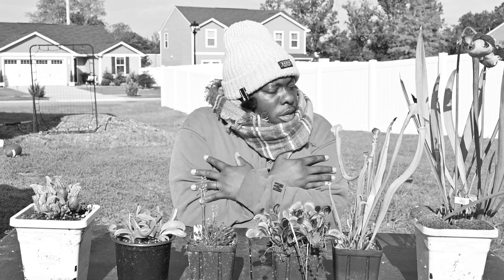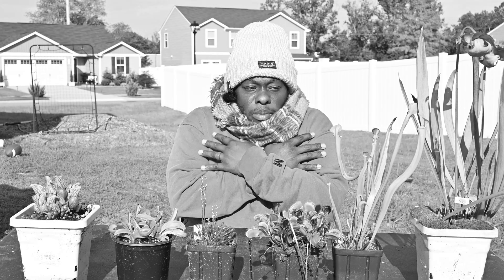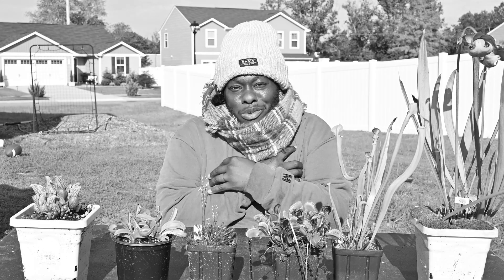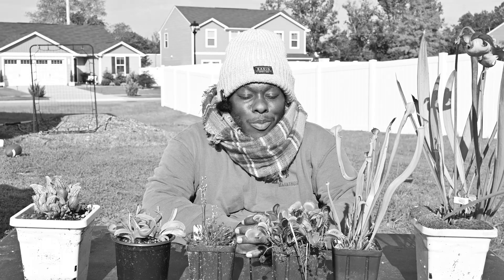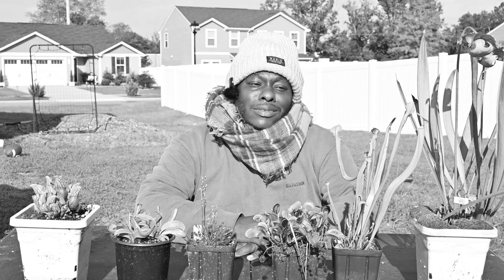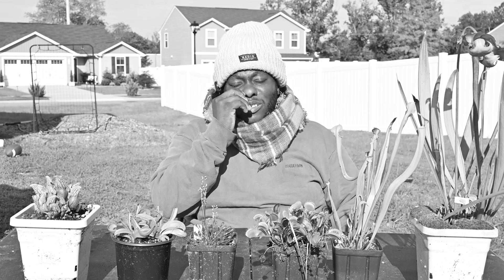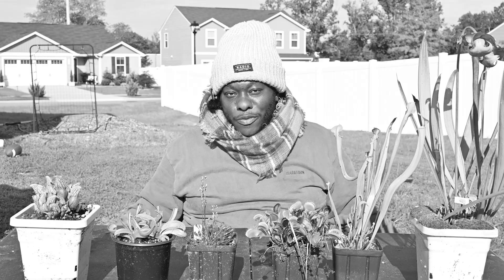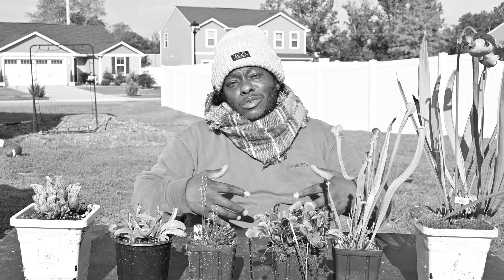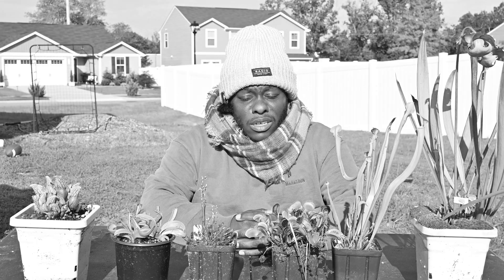It is getting cold out here, and when it starts feeling like this, dormancy is coming — my most dreaded time of year. It's the time where all of our beautiful plants hibernate and take their winter rest. We don't get to enjoy their beauty for a couple months. Today we'll talk about what I do as far as dormancy when it comes to my plants here in North Carolina.